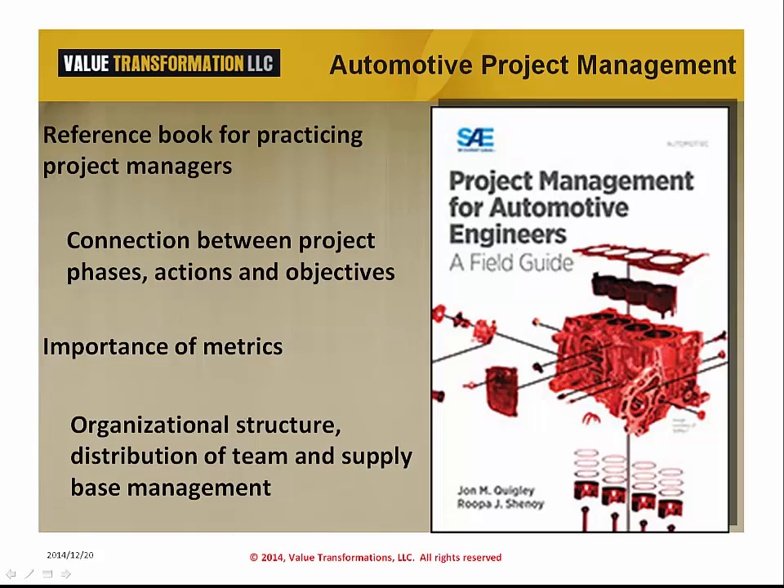In some instances, the project distribution and structure lend itself to an agile approach. This, as well as lean in the context of both the project and certainly the manufacturing or process development portion of the project, are also discussed.